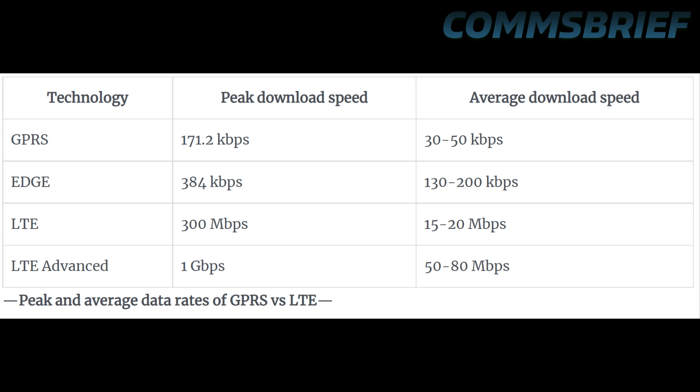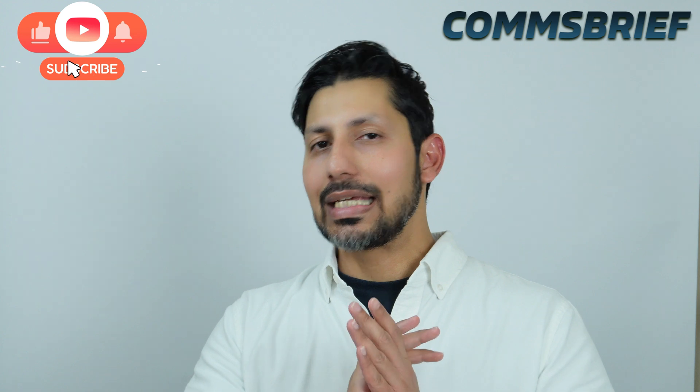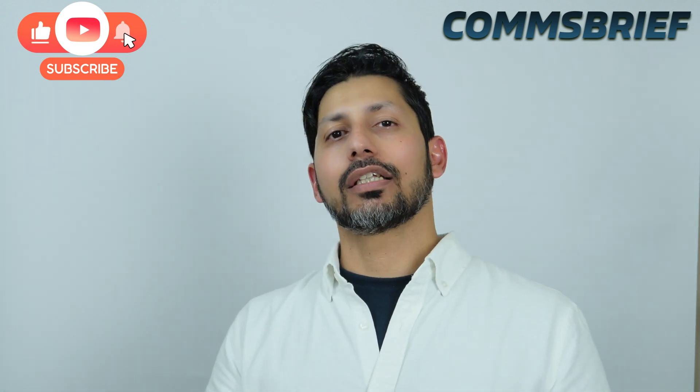LTE Advanced offers a peak download speed of 1 Gbps and average download speed of 50 to 80 Mbps. In this table we haven't covered LTE Advanced Pro, which can offer a peak download speed of 3 Gbps and average speed of 80 to 100 Mbps. Thanks for watching the video guys. I've written a detailed post on this topic — have a look at the link in the description below.